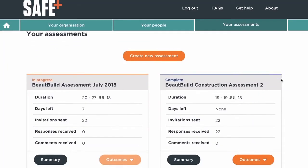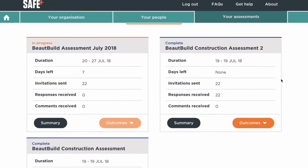The self-assessment process can be repeated at any time to follow up on the actions you take to improve health and safety. Your assessment reports will remain available to you within your SafePlus account for five years.